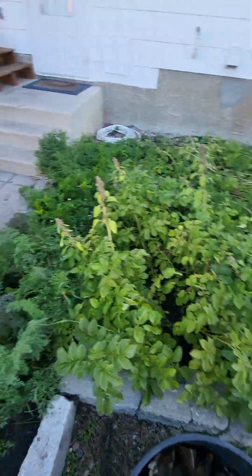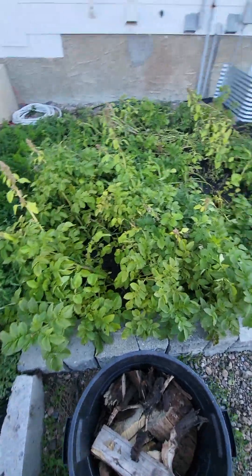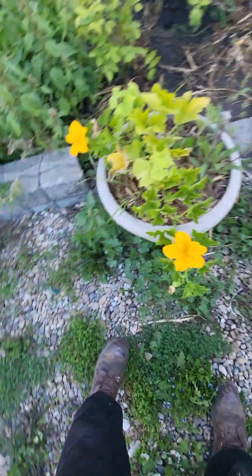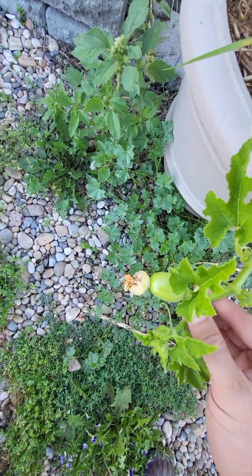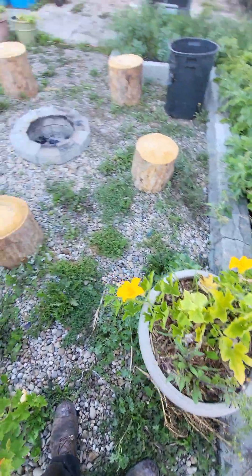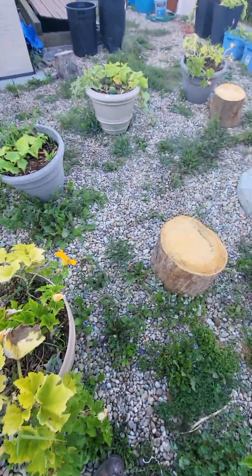Carrots are doing good, potatoes are doing good. I've got the right soil for root vegetables — stuff like that, carrots, potatoes. The pumpkins didn't seem to like growing in pots and I don't think they like the soil.